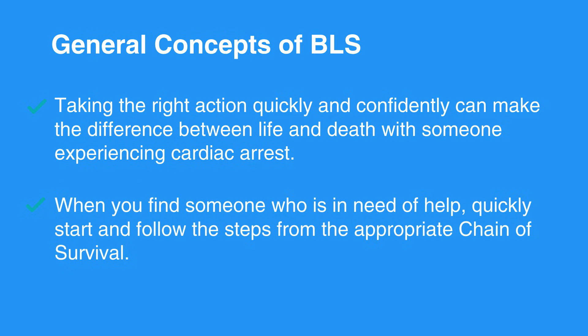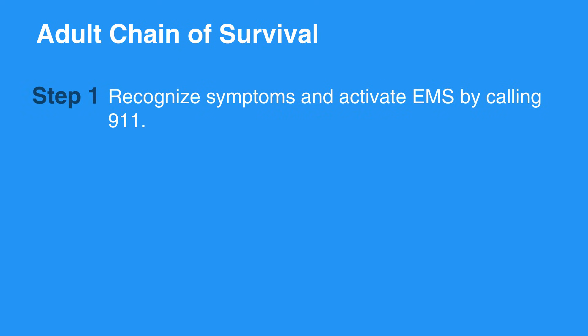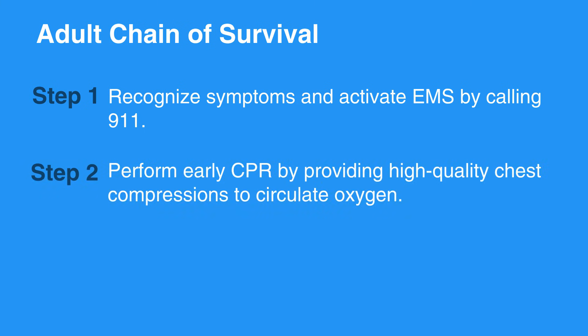When you find someone who is in need of help, quickly start and follow the steps from the appropriate chain of survival. The first step in the adult chain of survival is to recognize symptoms and activate EMS by calling 911. Next, perform early CPR by providing high-quality chest compressions to circulate oxygen.